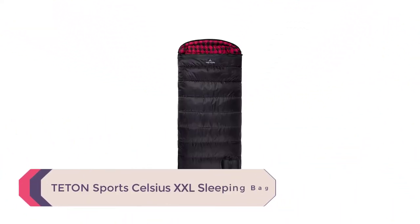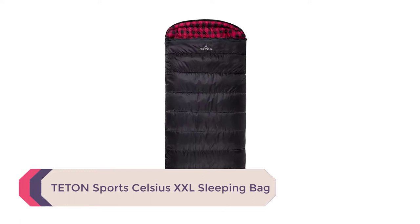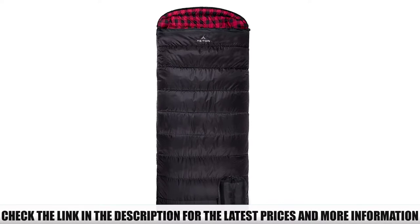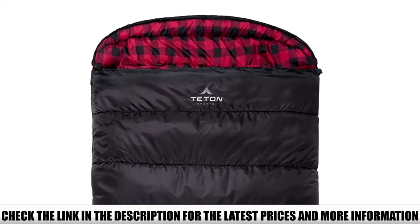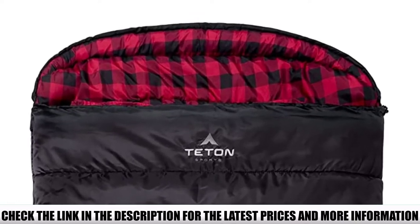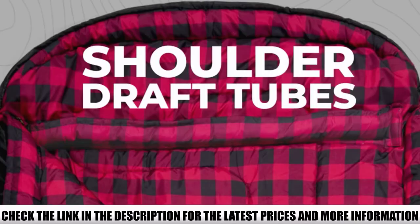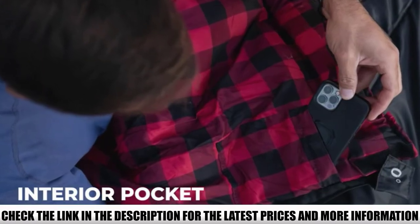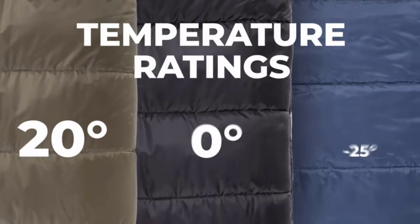Number 5: Teton Sports Celsius XXL Sleeping Bag. Heading camping in cold temperatures? The Teton Sports Celsius XXL might be the heaviest bag on this list, but it is also the best rectangular winter sleeping bag. If you crave warmth and don't want to worry about bundling up, its synthetic insulation and Superloft Elite hollow fibers will keep you warm even in winter weather.